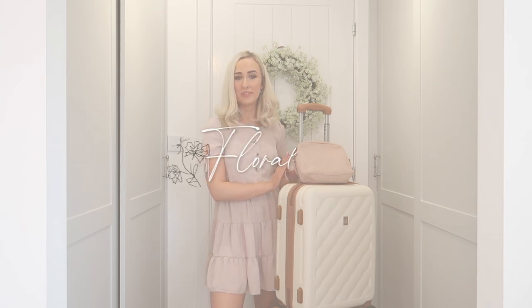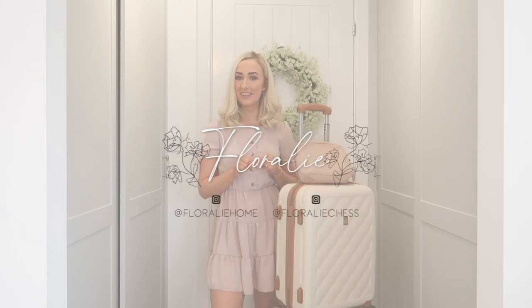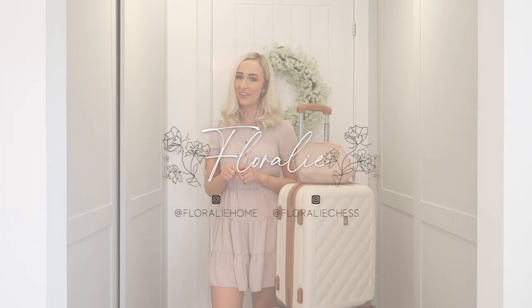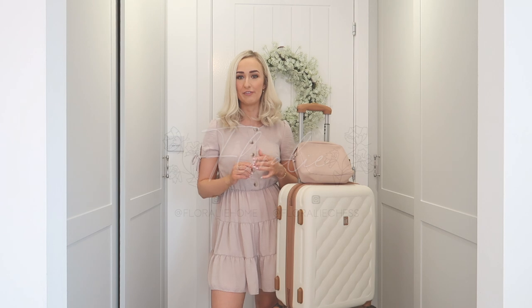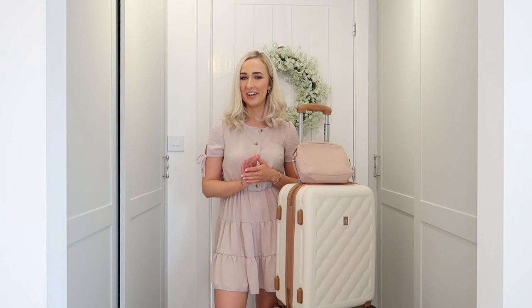Welcome back to my channel. Today's video is a pack with me for a city break. When this video is live, we'll actually be in Barcelona. I'm going with my boyfriend's family for his dad's 60th birthday, so I'm really excited. It's going to be my first abroad holiday in what feels like forever with the pandemic and everything.